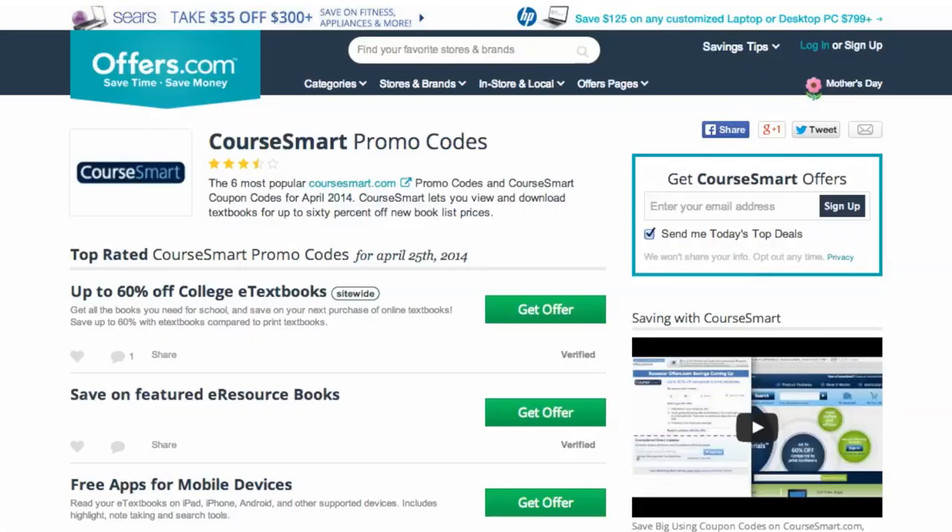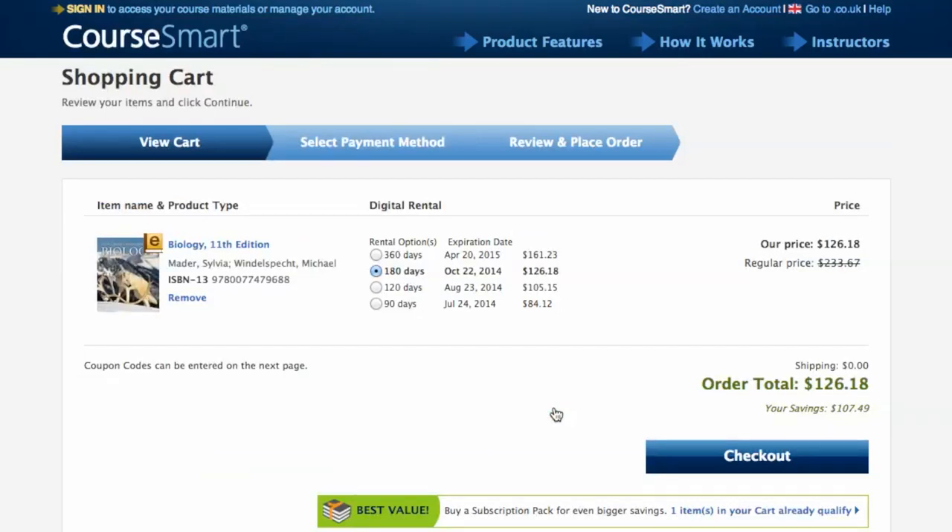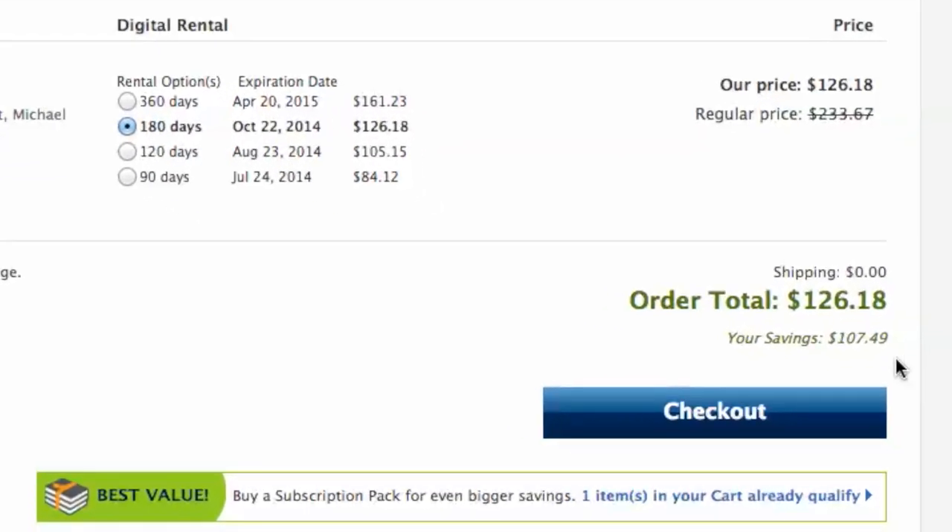Just head to Offers.com and click the offer that best matches what you're looking for. You'll notice that the store's website has opened a new tab in your browser, so you can now begin shopping. When you head to checkout, you'll see your savings automatically applied to your purchase.